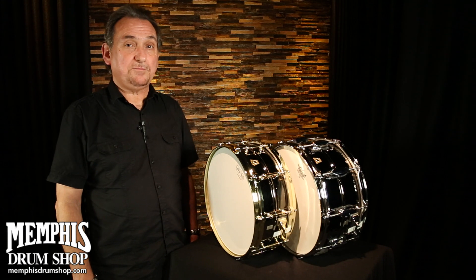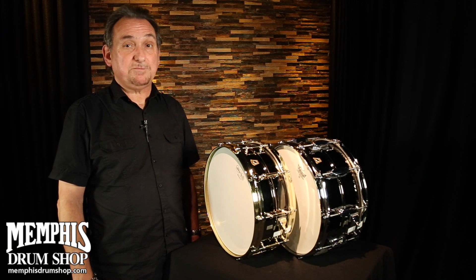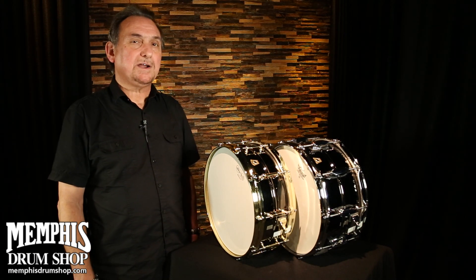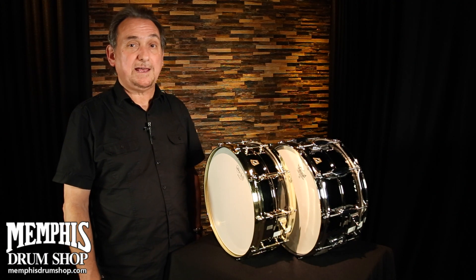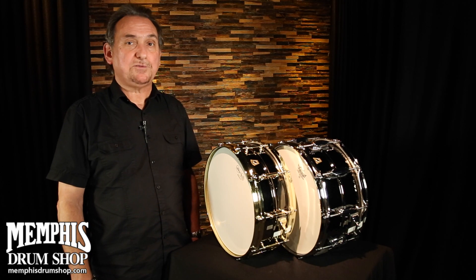The Black Beauty shell is made a very specific way — it's hydroformed. They start off with a single sheet of metal and put it through the hydroforming process. Once it comes out of the mold, it's pretty much a finished drum. It has a bearing edge, it has a snare bed — it's all complete. That's part of the hydroforming process.